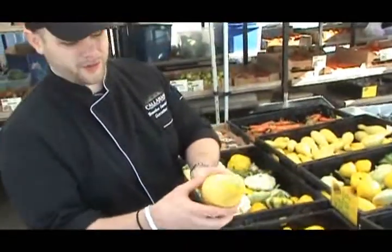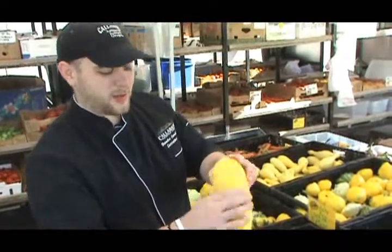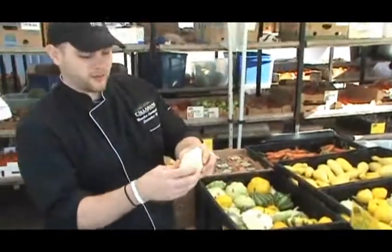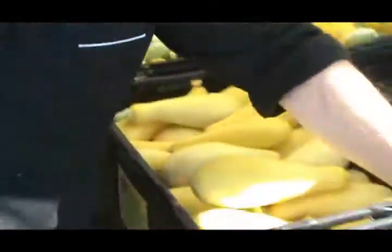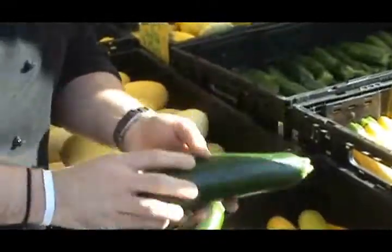When you're looking for squash, the thing you're looking for is light pressure — it should give a little bit but not too much. If it's not ripe it's not going to give too much to any pressure. I'll go through and touch all these and make sure that they're nice and firm with a good texture, nice pressure. Smooth on the zucchini is what you're looking for — you don't want any bumps on those.